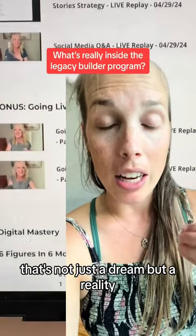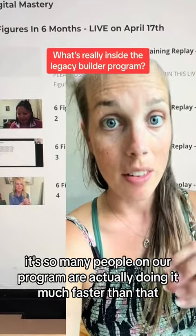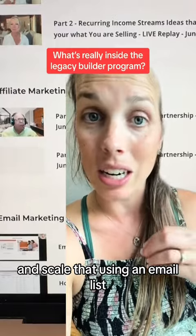That's not just a dream but a reality. So many people on our program are actually doing it much faster than that. You have reoccurring bills, so why not have reoccurring income? You're taught exactly how you can build reoccurring income and scale that using an email list.